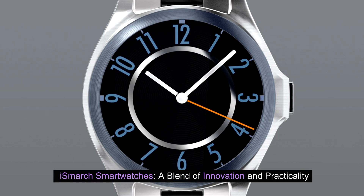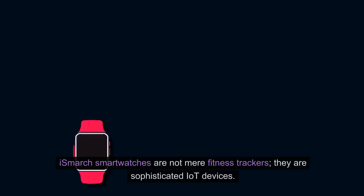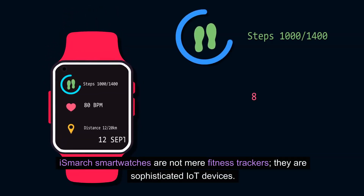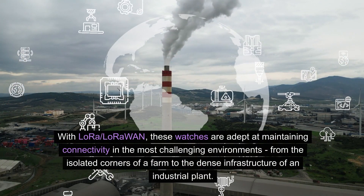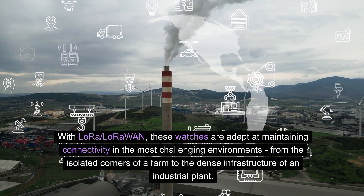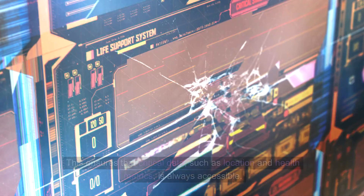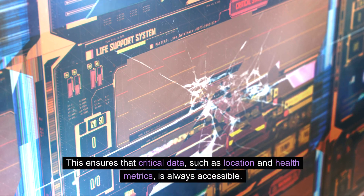iSmart smartwatches: a blend of innovation and practicality. Advanced IoT devices beyond standard wearables — iSmart smartwatches are not mere fitness trackers; they are sophisticated IoT devices. With LoRa LoRaWAN, these watches maintain connectivity in the most challenging environments, from the isolated corners of a farm to the dense infrastructure of an industrial plant, ensuring that critical data such as location and health metrics is always accessible.